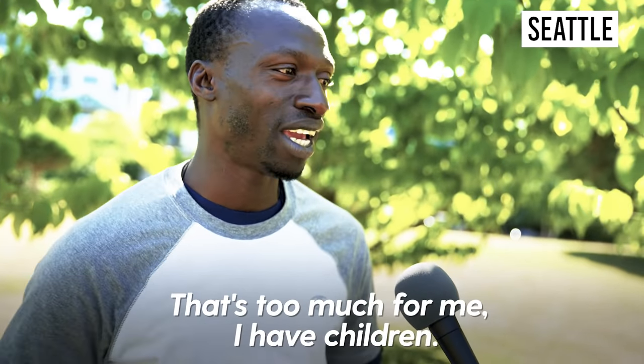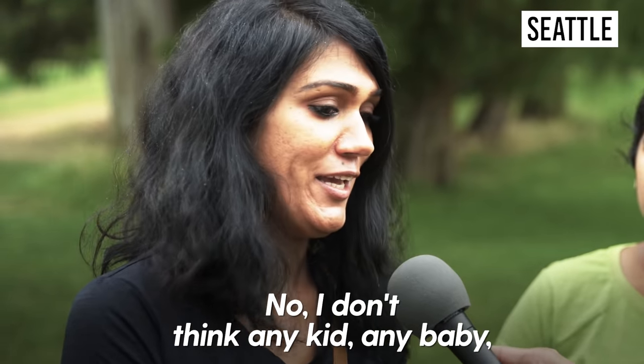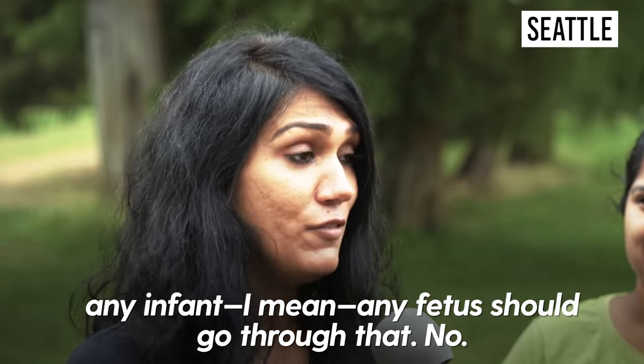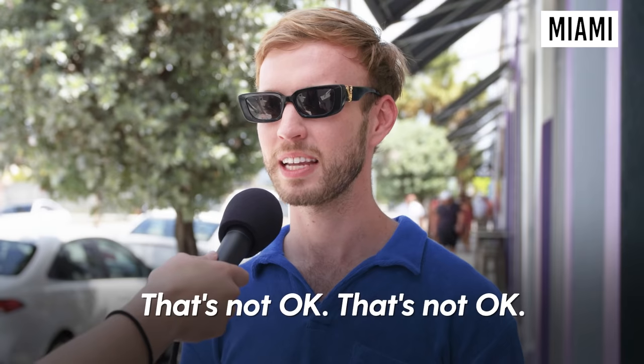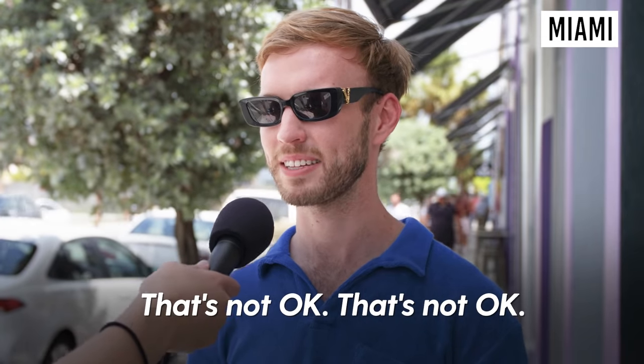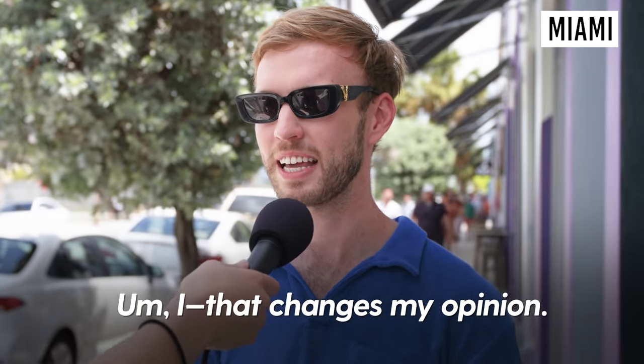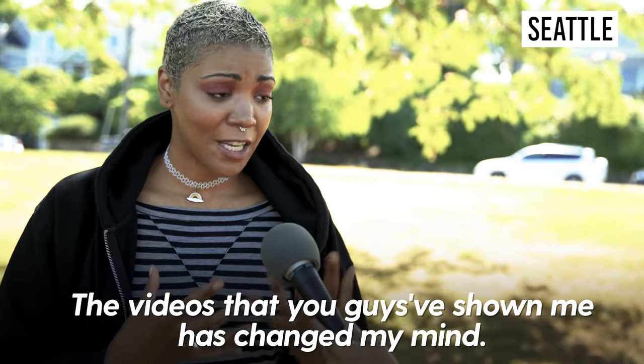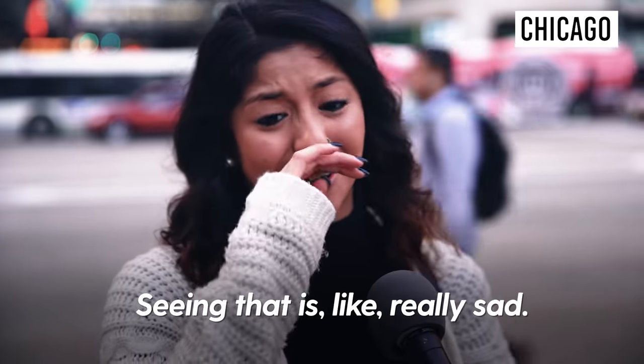That's too much for me. I have children. I don't think any kid, any baby, any infant, any fetus should go through that. That's not okay. That changes my opinion. The videos that you guys showed me has changed my mind. Seeing that was really sad.